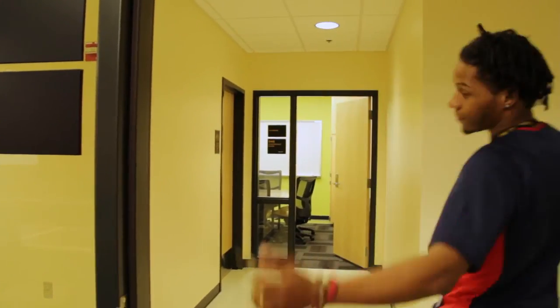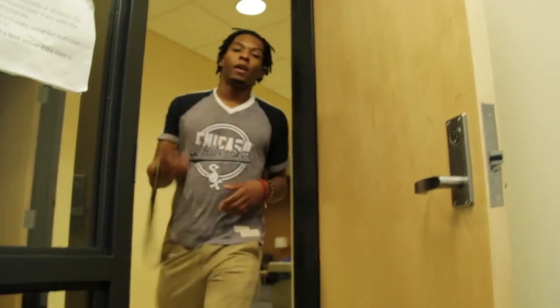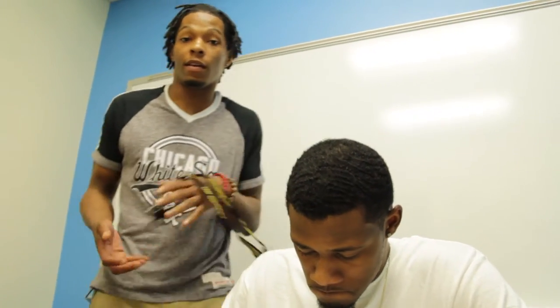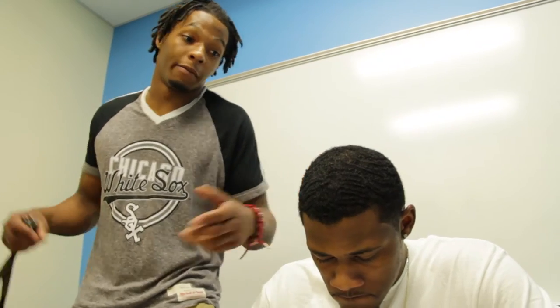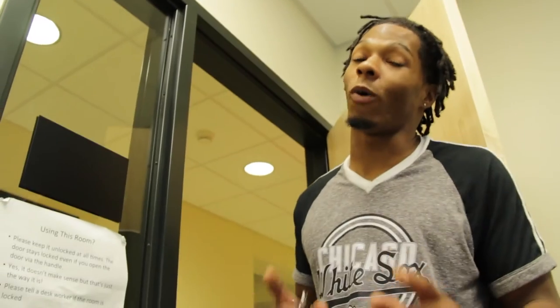Here in the basement we actually have several study rooms and they're pretty quiet, peaceful, and convenient. A good thing about down here is you really don't have to worry about people bothering you too often. So when you're down here, just make sure you keep it quiet and peaceful and live by the rules of the HES.